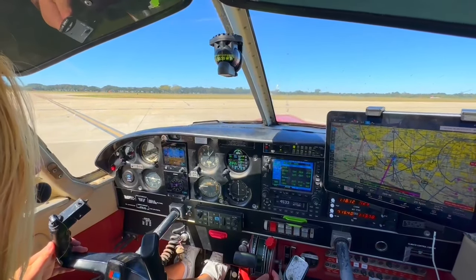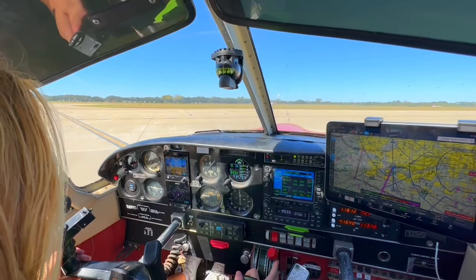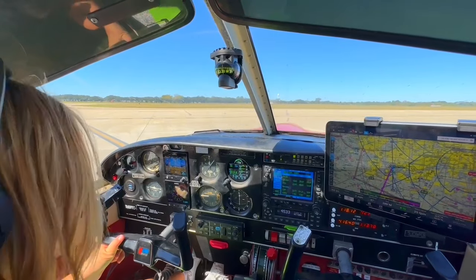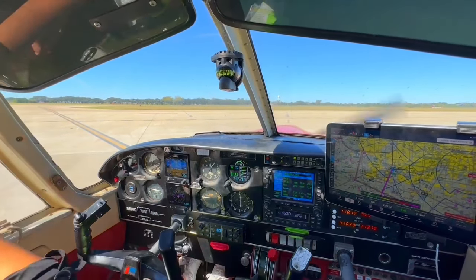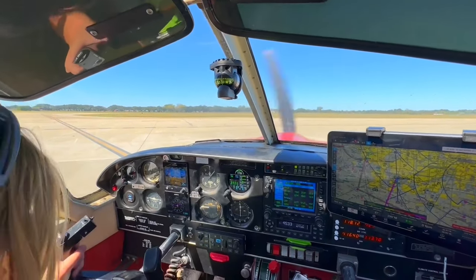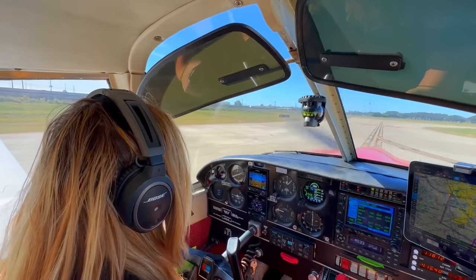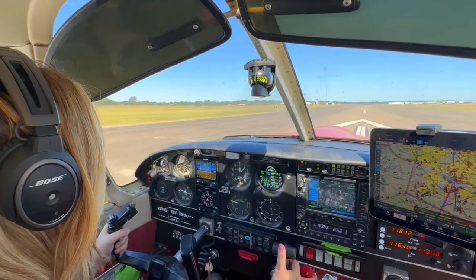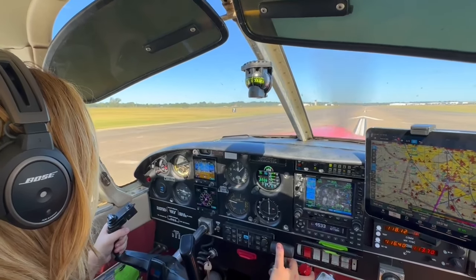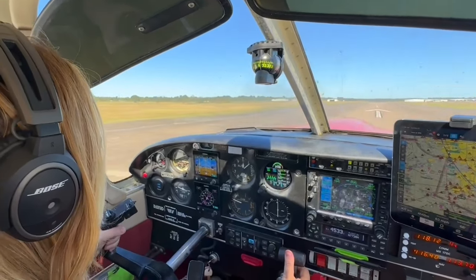Cleared to Brownsville via the Palacis 2, Palacis Victor 70 Corpus Christi then direct. Climb, maintain 2,000, expect 6,000 within 10 minutes after departure. Frequency 123.8, squawk 4533 for 773 November. Read back is corrected. Sugar Land Tower, Cherokee 773 November, holding short of 35, ready for departure. Cherokee 773 November, on departure fly runway heading, maintain 2,000. Runway 35, clear for takeoff. 35, clear for takeoff, fly runway heading, maintain 2,000, 38 November.